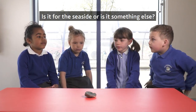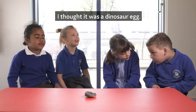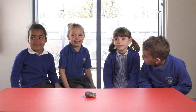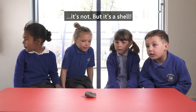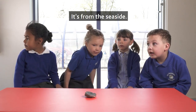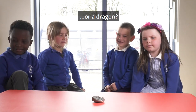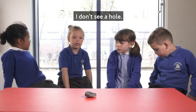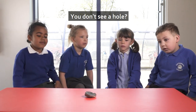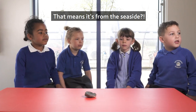What do you think, Andrew? Is it for the seaside or just something else? For the seaside. I thought it was a dinosaur egg. Did you? Yeah. But it's the shell. It's for the seaside. Or a dragon? Do you think it's for the seaside? I don't see a hole. You don't see a hole? No. That's what it's for the seaside.